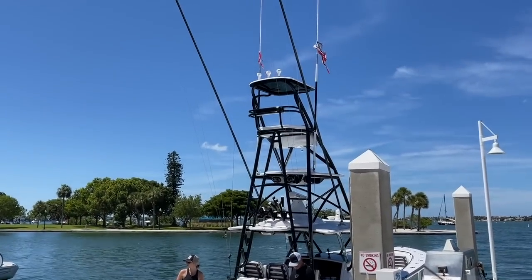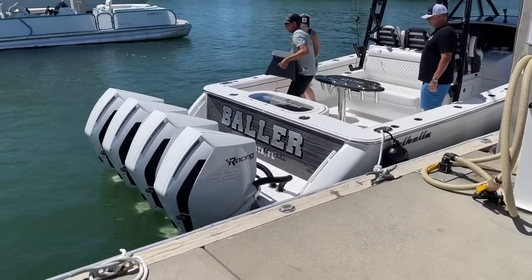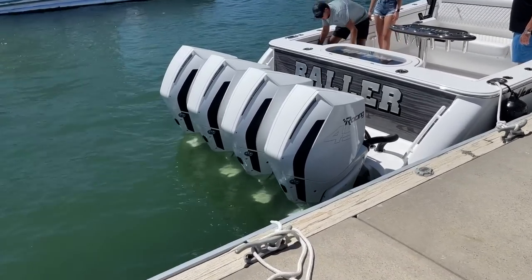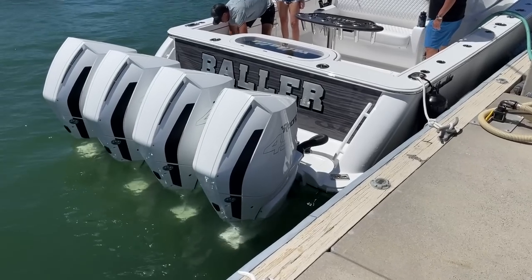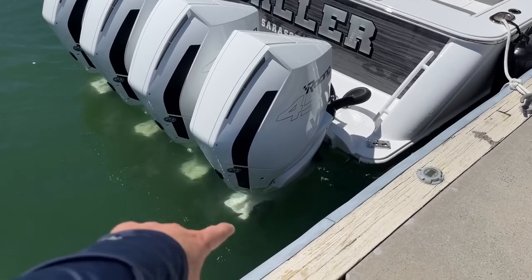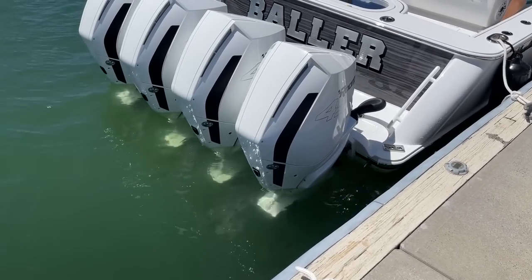This is a brand new Viking Valhalla, fully loaded. The name is Baller, owned by Tom out of Sarasota, Florida. We are going to be doing some prop testing today. This thing's got 1800 horsepower, quad Merc 450 racing motors, and they've switched from a three-bladed prop to a four. So we're going to see what we can get out of her today.